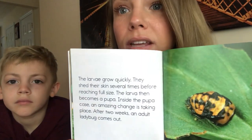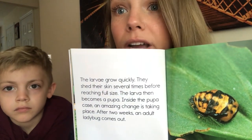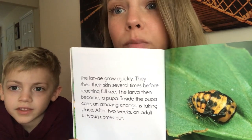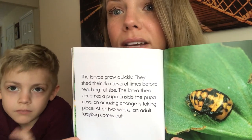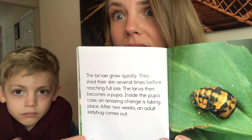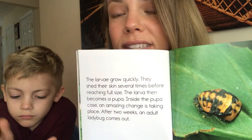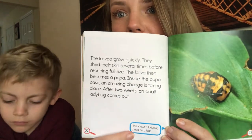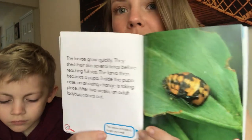The larvae grow quickly. They shed their skin several times before reaching full size. The larvae then become a pupa. Inside the pupa case, an amazing change is taking place. After two weeks, an adult ladybug comes out. This shows a ladybug pupa on a leaf.